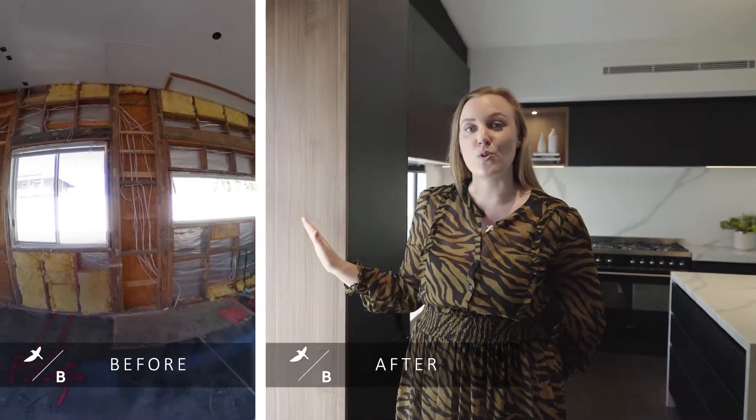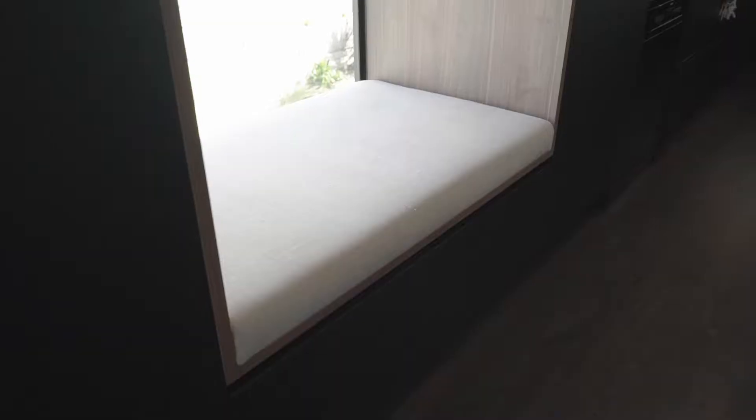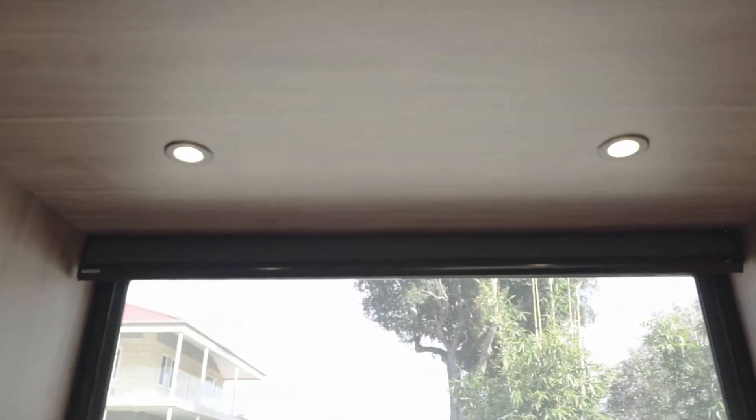This window in particular is quite tall, so what we did was incorporate full height cabinetry all the way around the window. This then allowed us to have a little reading nook with an upholstered top. So you can sit here, read a book, enjoy the natural light, but at night time you can put down the blind so you've got privacy.